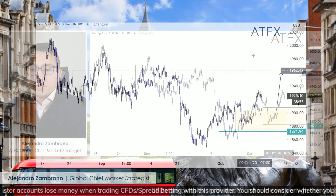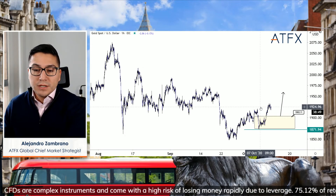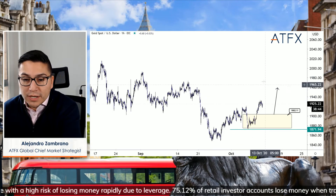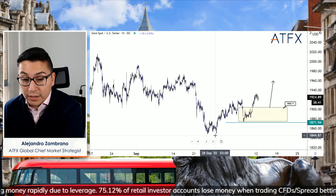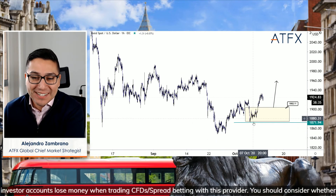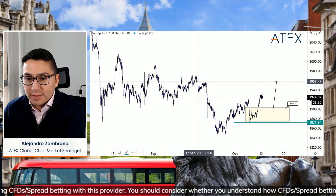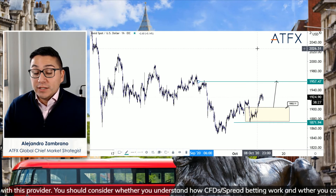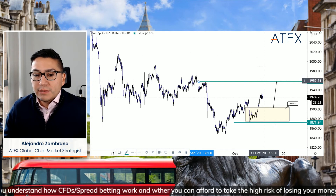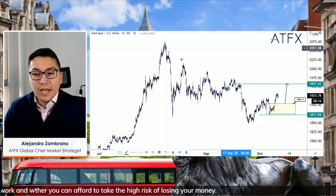Gold prices have now turned bullish. I was bearish, that view got stopped out, and there's nothing we can do about that. Now we're looking for this to head up higher — we're creating higher lows, which is great. We have a bit of an uptrend and could go a little higher, maybe to 1957. I wouldn't be buying here though — I'd buy on a dip. It's not a particularly strong pattern or trend.